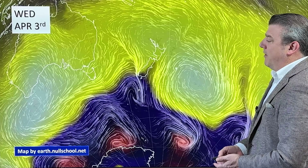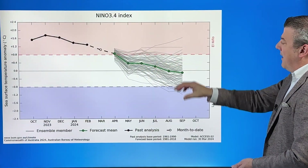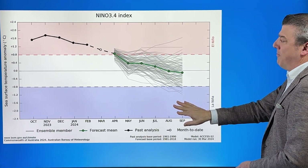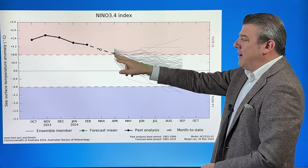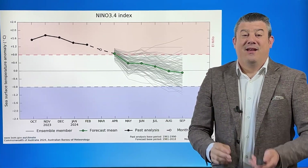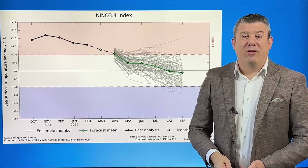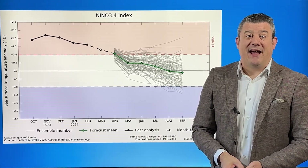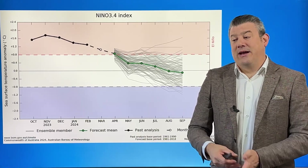The good news I bring is that El Niño is finally on its way out. This chart shows the El Niño category at the top and the La Niña category at the bottom. We were in El Niño through spring and summer, and right now we're coming back into the white neutral zone in the middle, meaning our climate driver doesn't lean one way or the other.